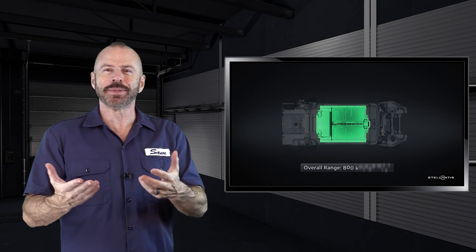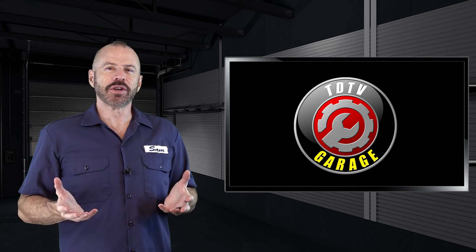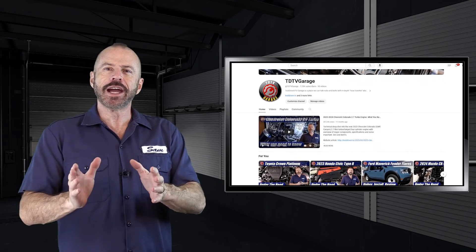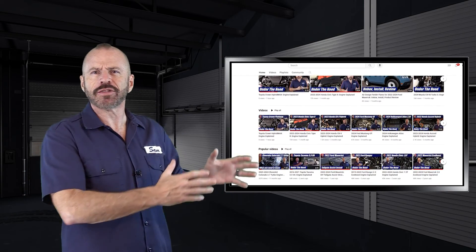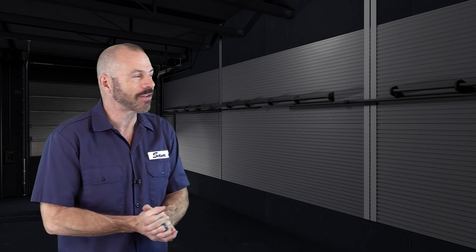I want to tell you just a little bit about TDTV Garage, which is our partner channel here at Test Driven TV. We started it a couple of years ago — it's about 7,000 subscribers as I record this. There we do into-the-bolts, into-the-weeds technical overviews and tutorials on certain types of DIY maintenance — all the nuts and bolts stuff. So if you're into that, go check out our playlist for the garage, or go directly to the channel and see what it's all about. Subscribe and be one of the next subscribers. Stay tuned.